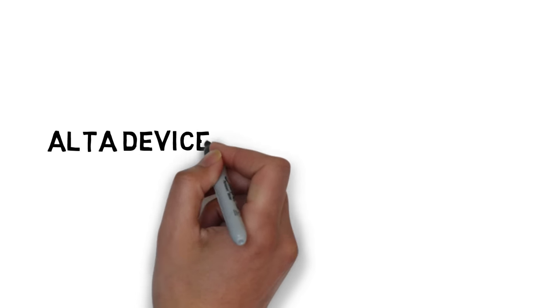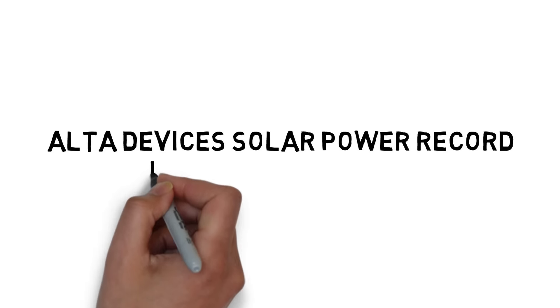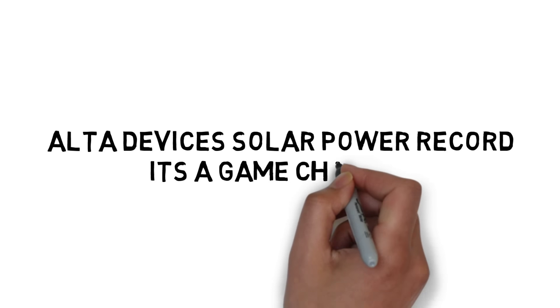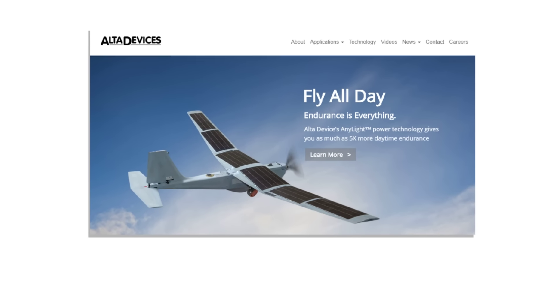The news yesterday that Alta Devices have picked up a record for RPA solar efficiency should be shouted from the rooftops. Popular drone websites have not picked up on it. It's perhaps the biggest leap forward for fixed-wing aircraft in the last 10 years. Why is it quiet?